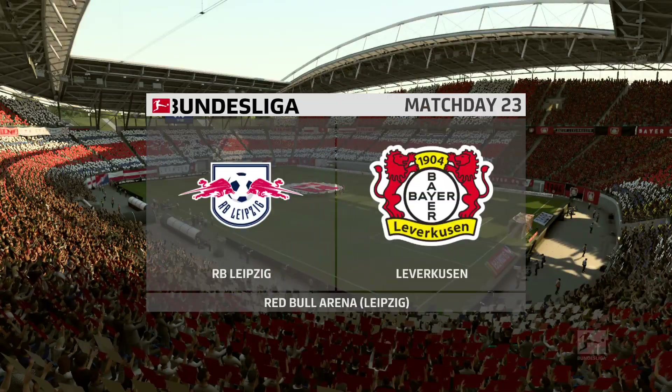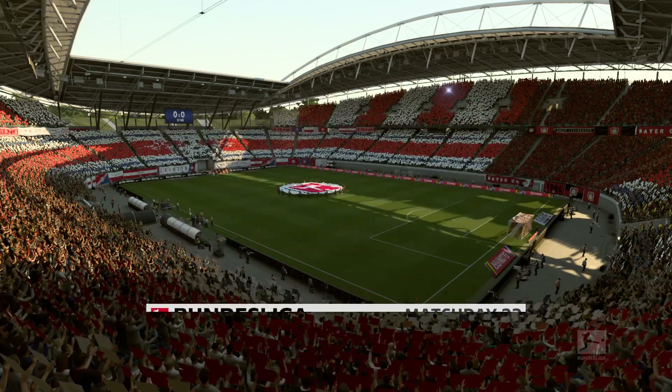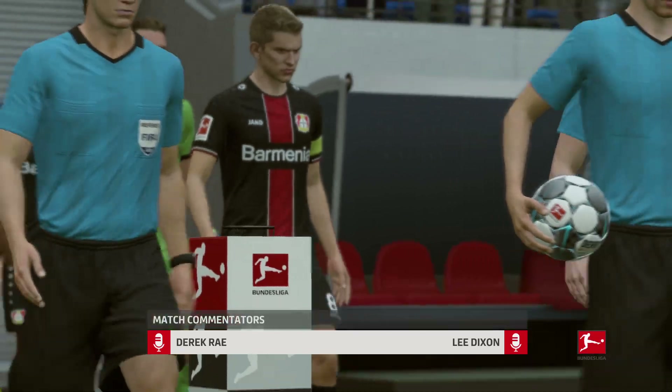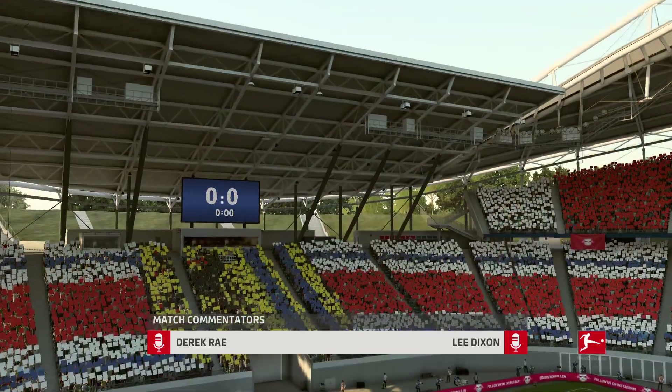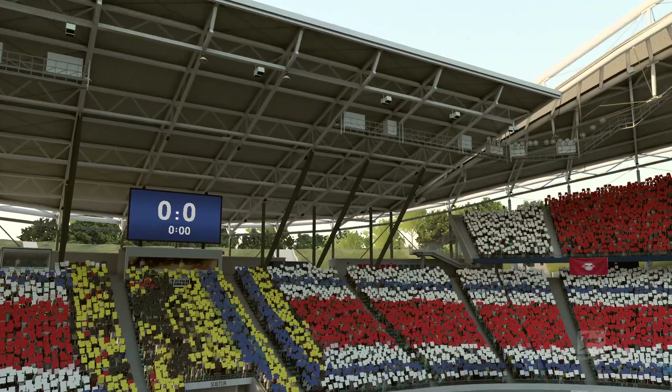Hello everyone and welcome. What we can't complain about today is the weather — absolutely perfect playing conditions. I'm Derek Ray and joining me for commentary is Lee Dixon, and the focus is on the Bundesliga. Live action coming up: it's RB Leipzig facing Bayer Leverkusen.